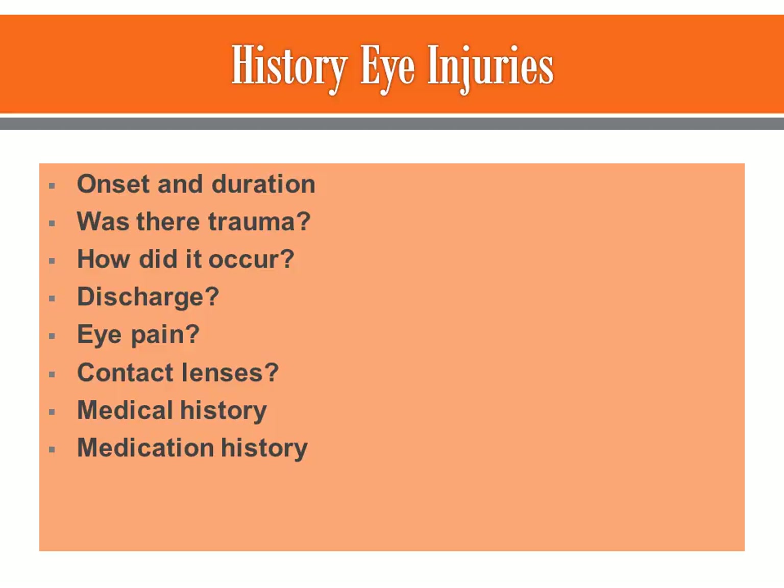Then go into your review of systems: do you wear contact lenses? What kind of medical history do you have? Are you taking anticoagulants? Are you in atrial fibrillation and on anticoagulants? Medications are very important because some elderly patients may not realize or tell you they're on these medications, so you need to go back and look at their medical history.